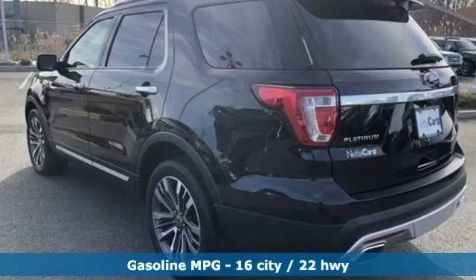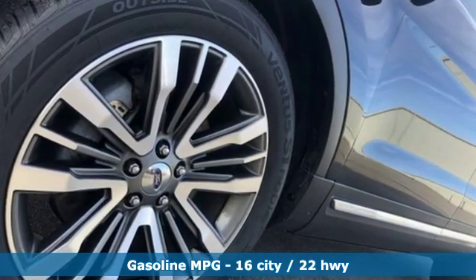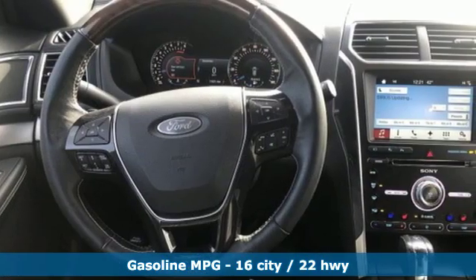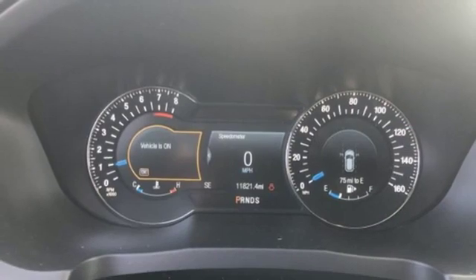It boasts an impressive list of features, like these: external memory control, power heated mirrors, heated and ventilated leather bucket seats, automated parking sensors, and Wi-Fi hotspot.